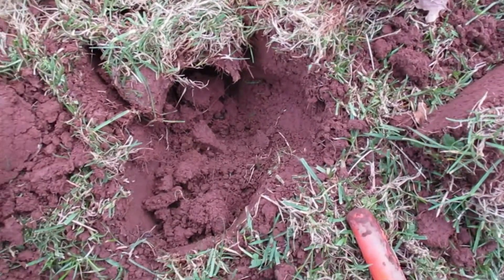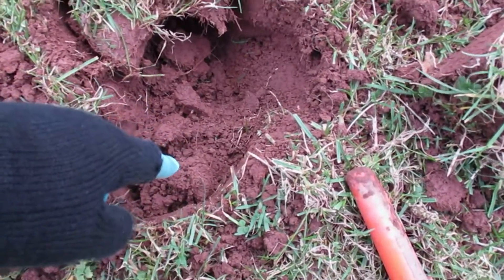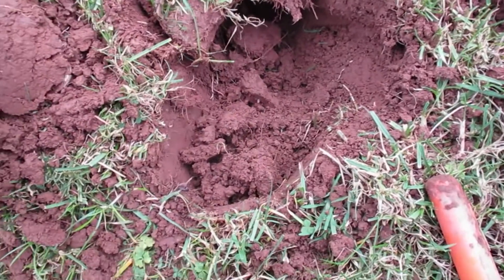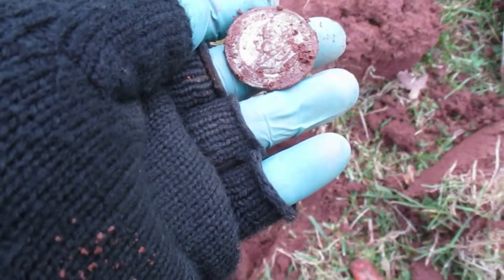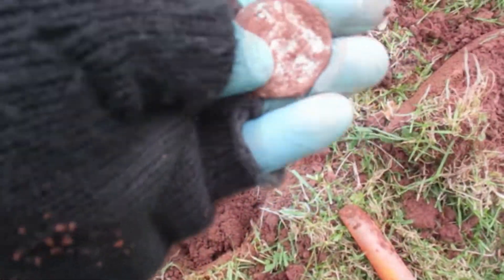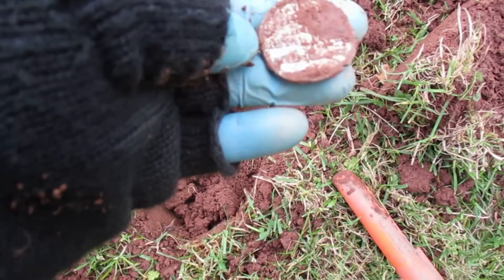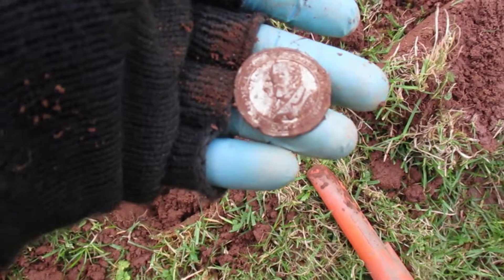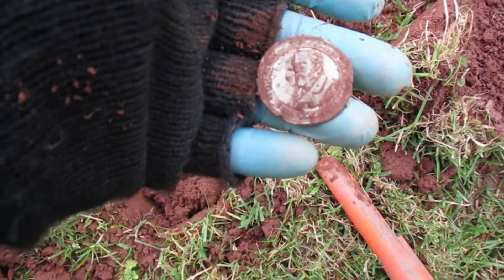An absolutely stunning 84 to 86 signal here. I pinpointed it here and there was nothing. I went round with a pro pointer and it was over here, so I dug underneath and this came out. It looks like a medallion — I think it's pewter, been scraped. I don't know. It is a nice little find though, and I'll be able to say exactly who that is. I just can't remember at the moment — so cold, my brain's fogging up.